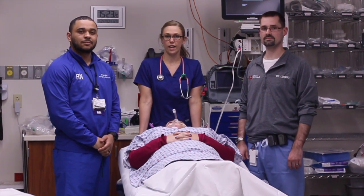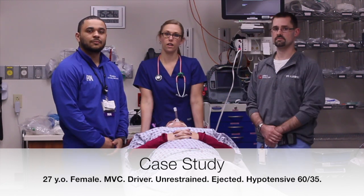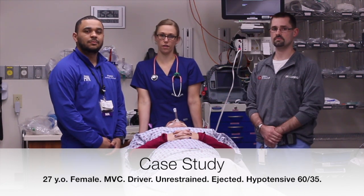For training purposes, today we have a 27-year-old female that was involved in an MVC. She was the driver and unrestrained, ejected from her car. On the way to the hospital, EMS reported that her blood pressure was in the 60s. Here in the ED, she has received four units of PRBCs, four of FFP, and two liters of crystalloid. She remains hypotensive.